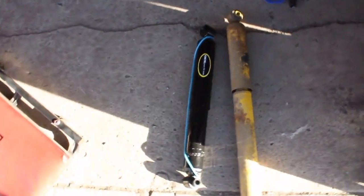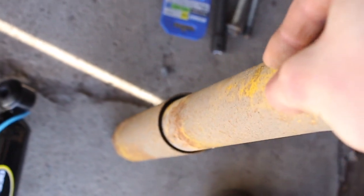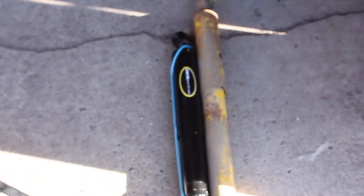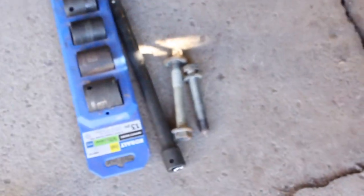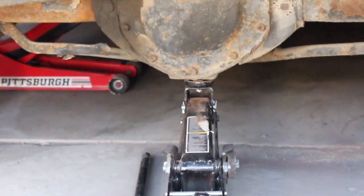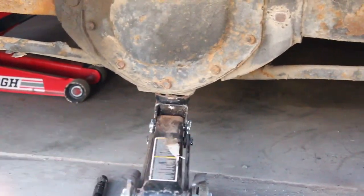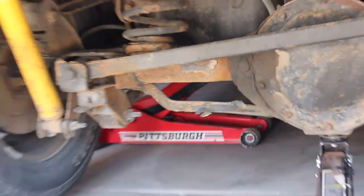You can see the difference - that was definitely overdue. Look at how extended that strut is - it's not even somewhat compressed. Even standing on it, it does not want to go down. It just stays there. Garbage. Going to put these new ones in. The bolts were 18 millimeters, not 15s. If you're going to do this, you've got to have a jack on the pumpkin - these pumpkins actually come with a little spot just for the jack.